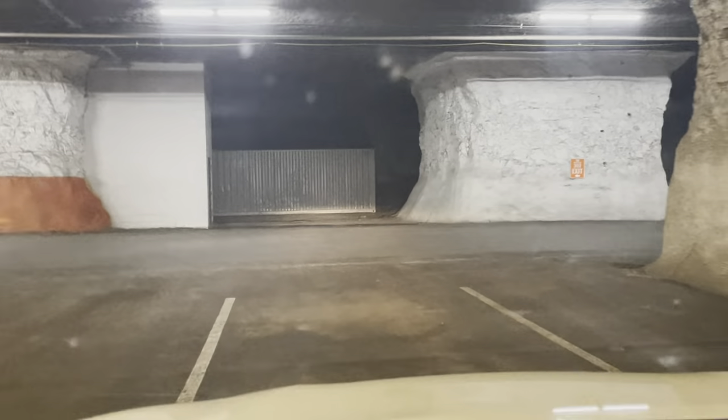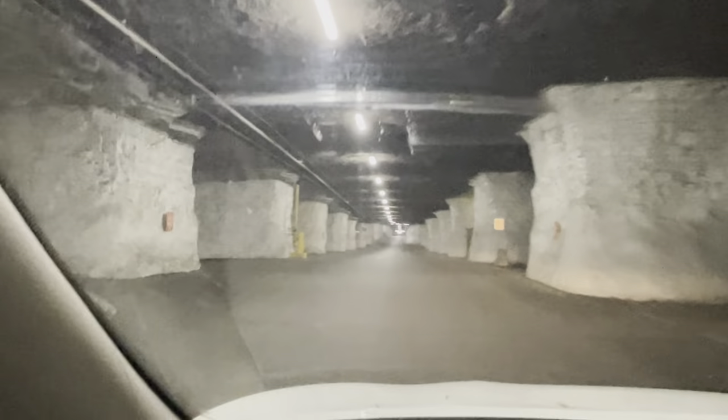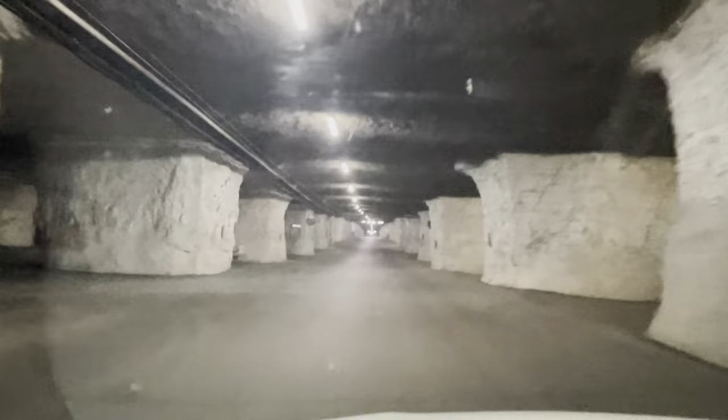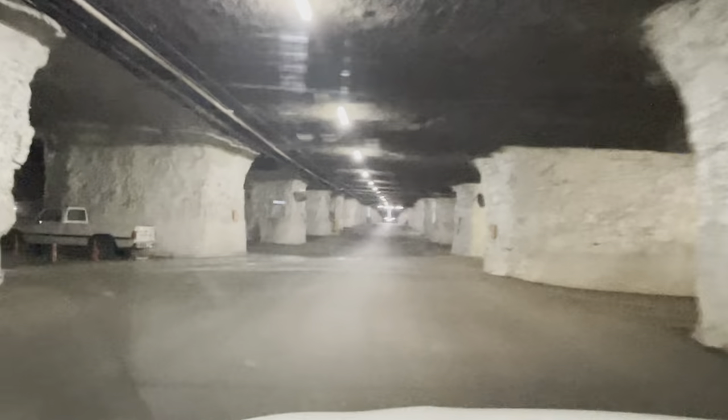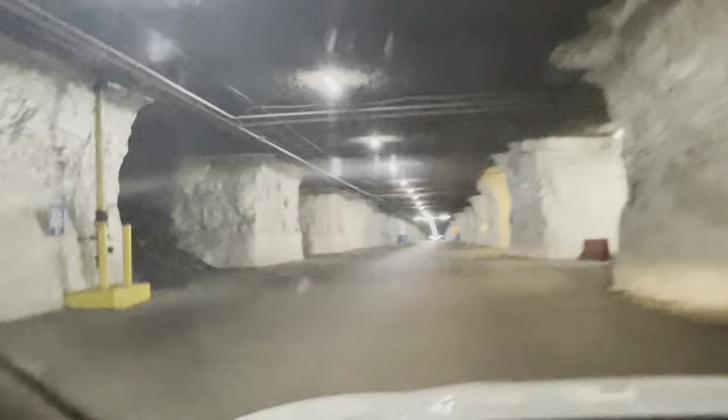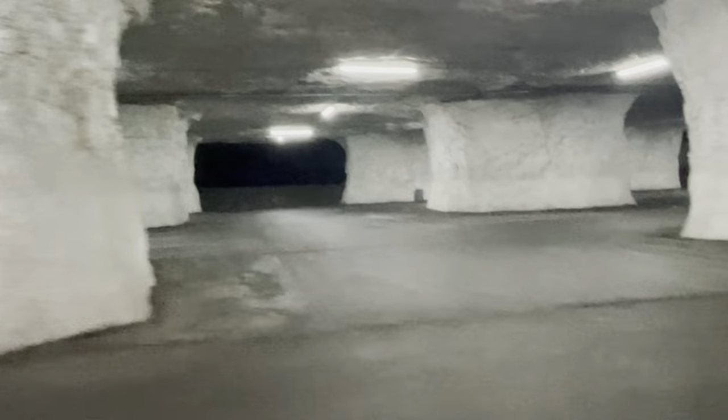It's just a maze down here. Let's go this way. Turn headlights on — the speed limit is 15 miles an hour. Wow, over here they're digging out. Yep, digging new tunnels.